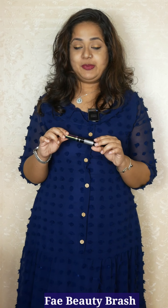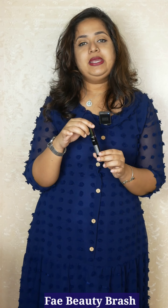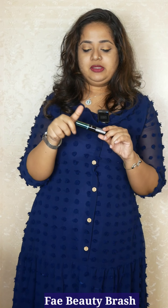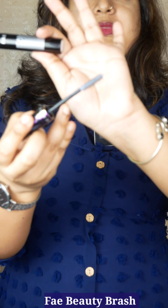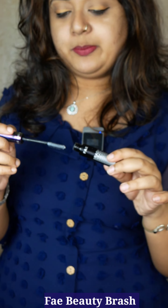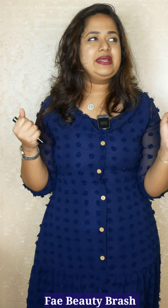The second product that I absolutely love is by this brand called Fae Beauty. It is Brash — basically a mascara cum brow gel. The one I have here is the transparent variant, and I use it usually for setting my eyebrows. But they also have colored variants like dark brown and dark black. You can use it to set your brows as well as for your lashes. Fae Beauty is a brand that has no silicones, no sulfates, no mineral oils — such a kind of policy.